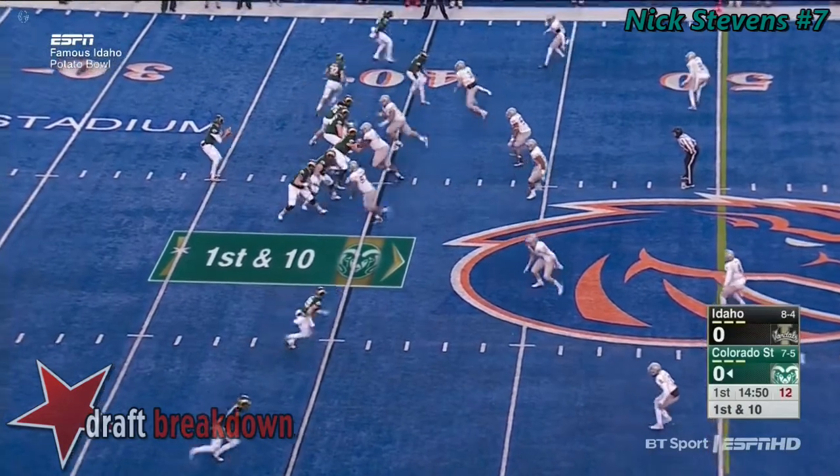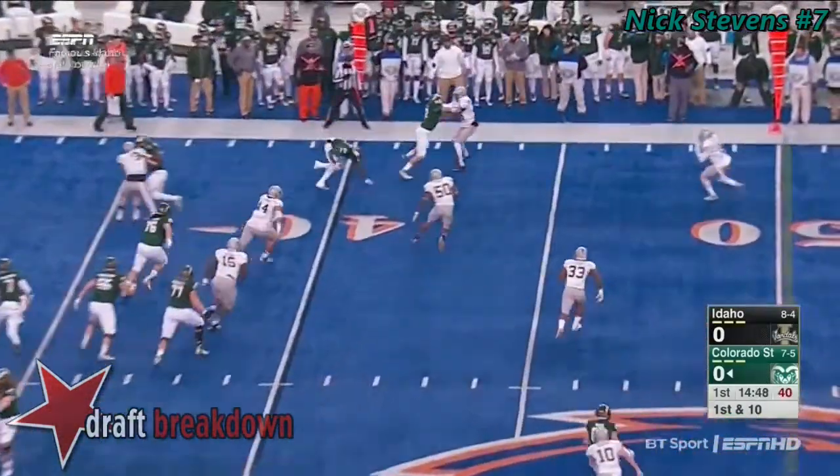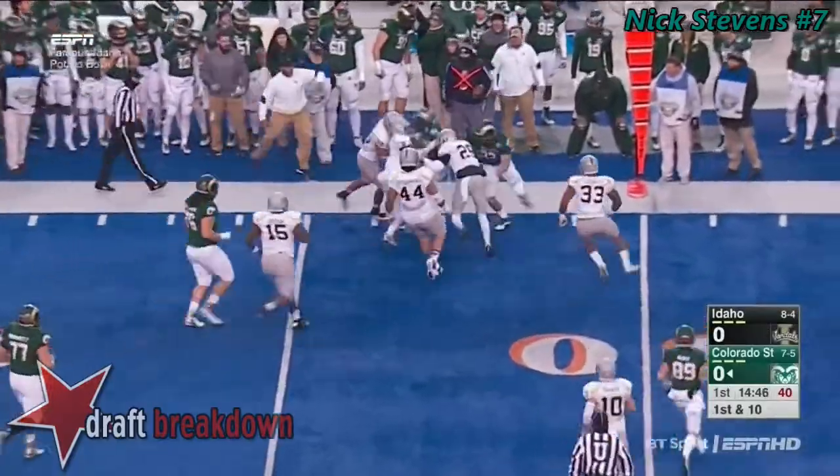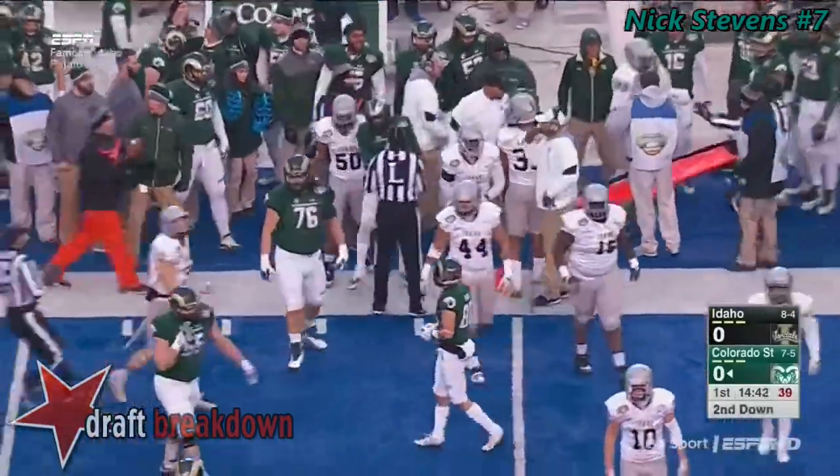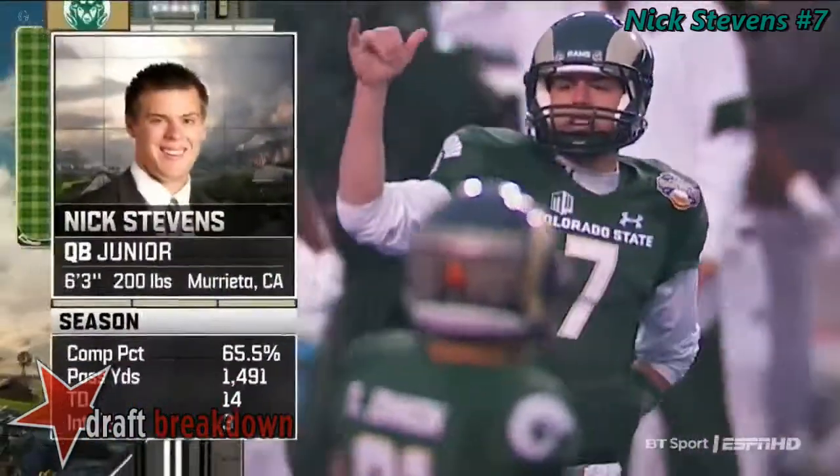Nick Stephens out of the shotgun. Quick throw to the wide side of the field — Gallup. That's 73 catches on the season now.